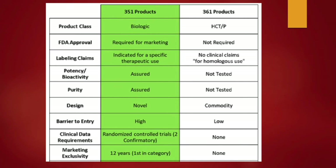Here's the overview of 351 versus 361. Technically, use the word biologic for a 351 and HCTP or tissue for a 361. You do need approval for marketing, a specific claim, or a therapeutic use — for example, if you want to use a product specifically for MS or ALS, you would need FDA approval for that. You also have to show potency and purity through the approval process. The barrier to entry is very high for a 351 due to time and cost, but low for a 361. For marketing exclusivity, you get 12 years for a 351 and nothing for a 361.